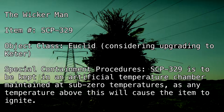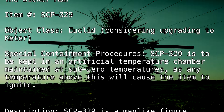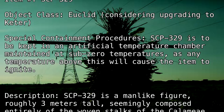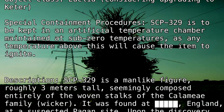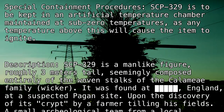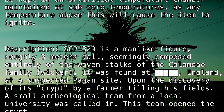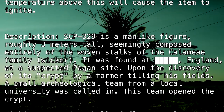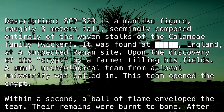Description: SCP-329 is a man-like figure roughly three meters tall, seemingly composed entirely of the woven stalks of the Colomay family Wicker. It was found at [REDACTED], England, at a suspected pagan site, upon the discovery of its crypt by a farmer tilling his fields. A small archaeological team from a local university was called in. The team opened the crypt, and within a second a ball of flame enveloped the team. Their remains were burnt to the bone.